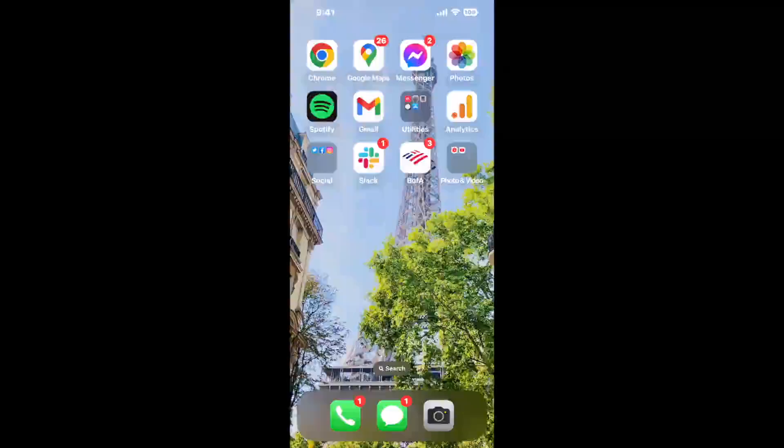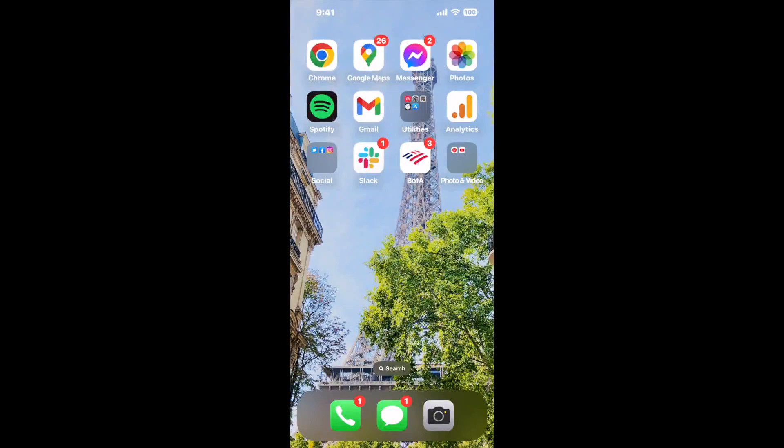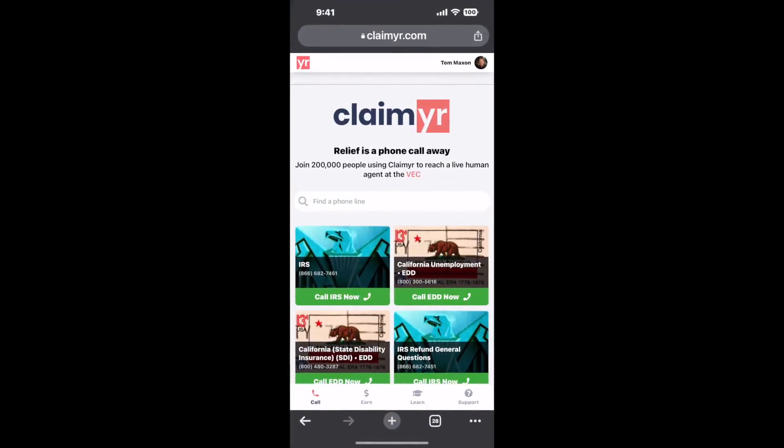Now the next method is the better way to reach a live person at Social Security Office 2350 4th Ave, Rock Island, Illinois 61201. I built a calling tool. To use it, open up your browser and go to claimer.com.